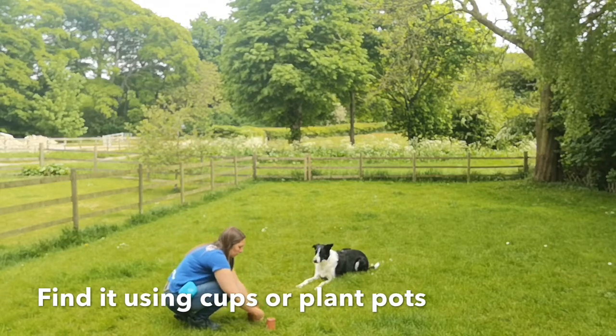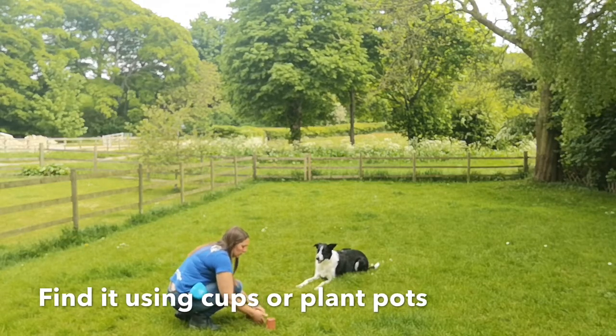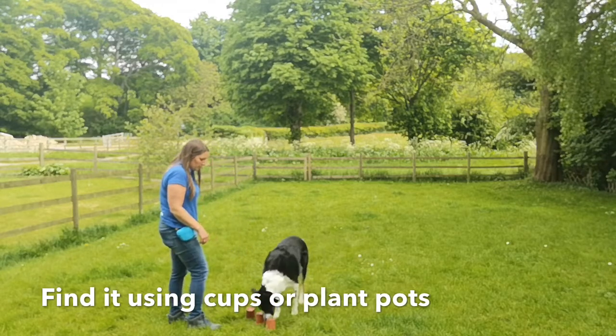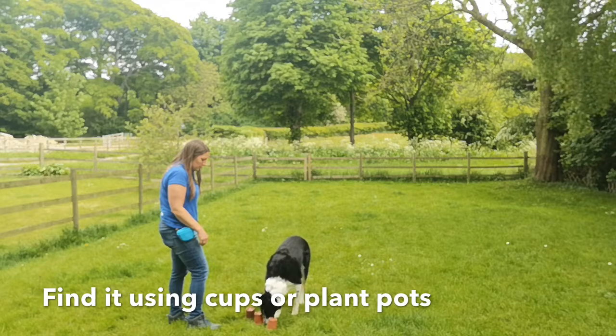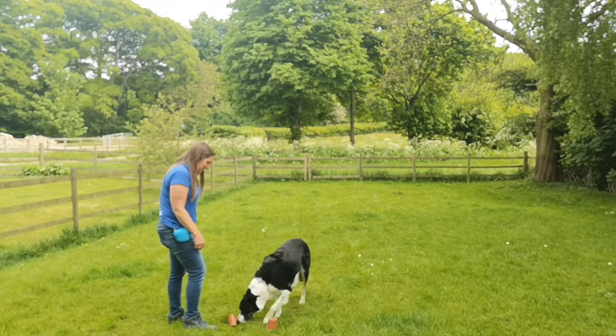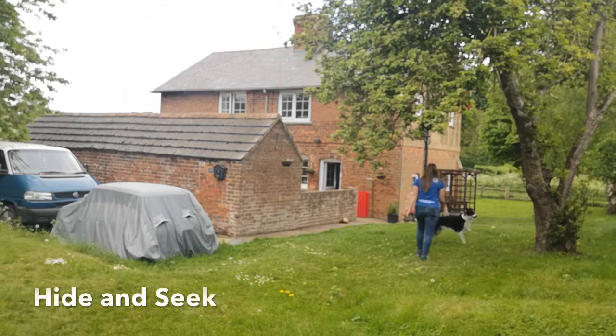You can also play a similar game of find-it using plant pots or plastic cups, by simply hiding the treat underneath the pots and then asking your dog to find which one the treat is under.